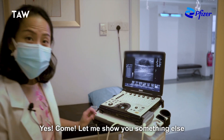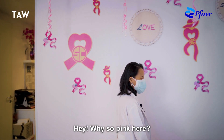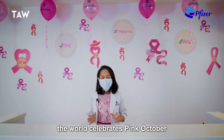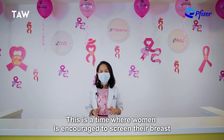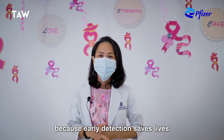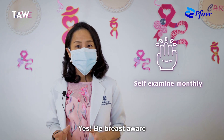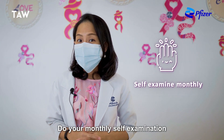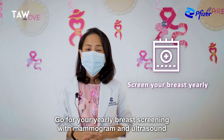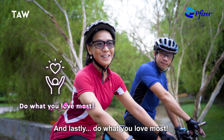Anything else? Yes. Come, let me show you something else. What's so pink here? Well, every October the world celebrates Pink October, and this is a time where women are encouraged to screen their breasts because early detection saves lives. Love that. Any message for us Asian women? Yes — be breast aware. Do your monthly breast self-examination, go for your yearly screening with mammogram and breast ultrasound, lead a happy and healthy lifestyle, and lastly, do what you love most.